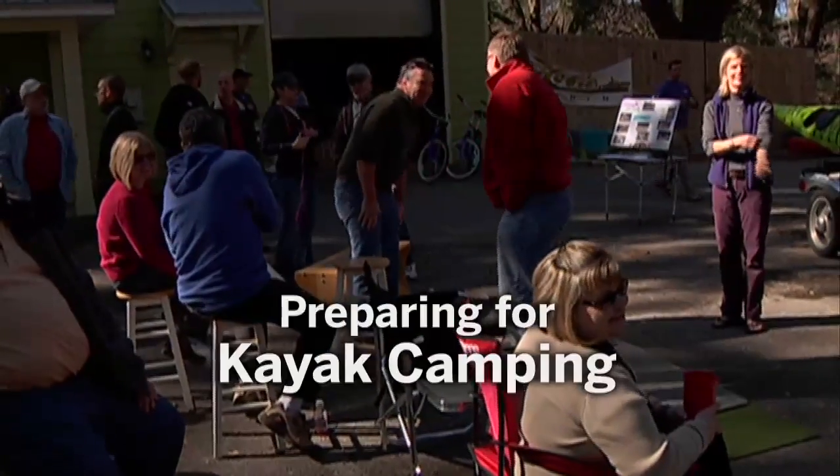I want you to introduce yourself to somebody you have not met and tell them where you like to go kayaking.